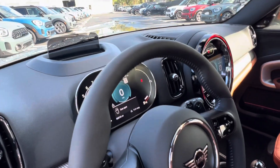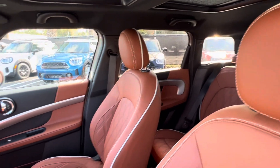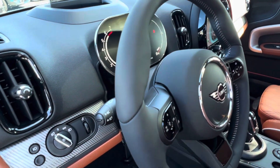This one in particular has 10 miles on it. And you can see the active cruise control here inside as well.